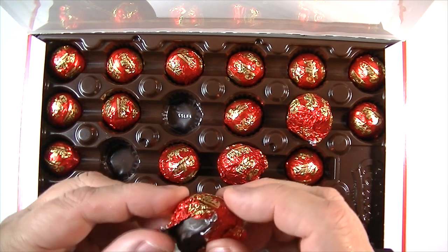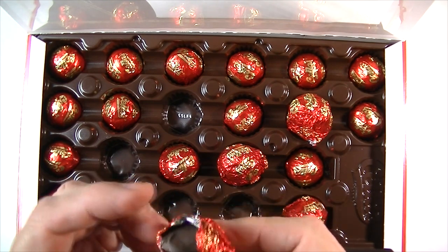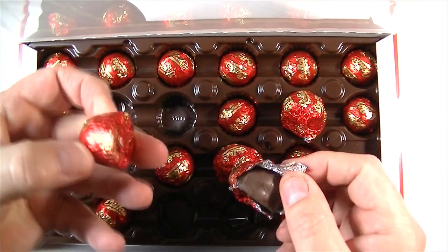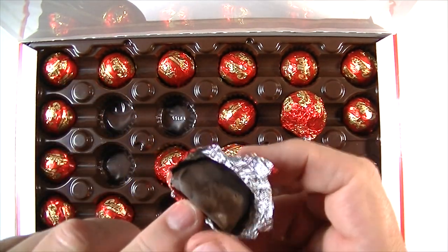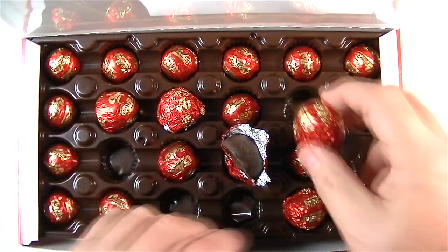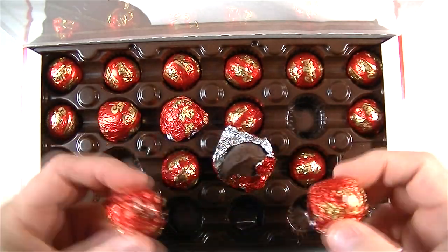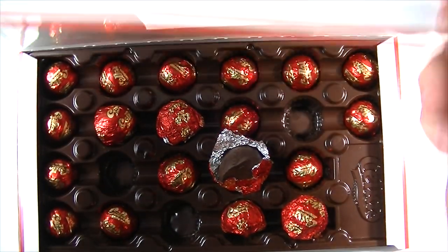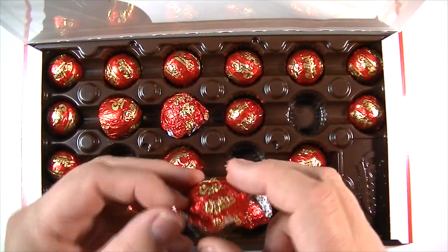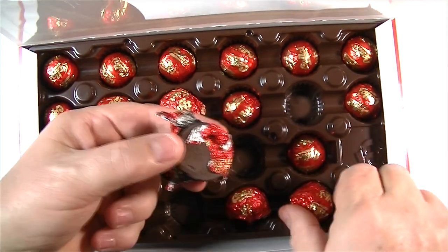At first I thought somebody was playing a trick on me and they wrapped up something else. But it is a chocolate-covered cherry, I believe. So let's compare these two — I'm curious to see what is inside this. I've got four that are just very irregular, and it looks like they've been tampered with. But this was all sealed when I got it, so I'm not really concerned about tampering — I'm just afraid there might be something unusual inside of this chocolate.